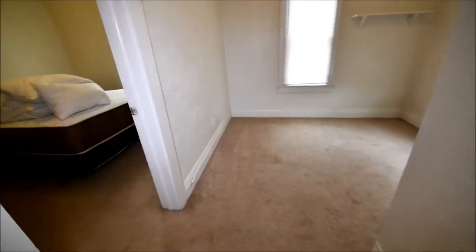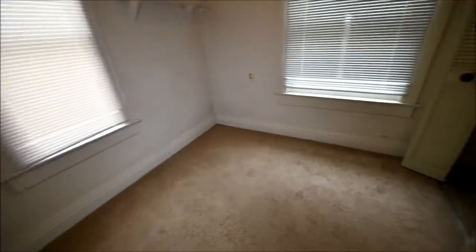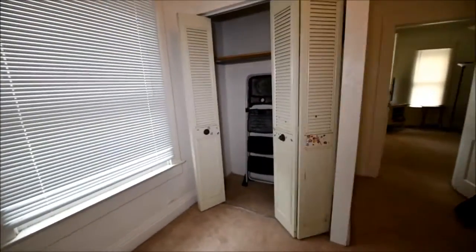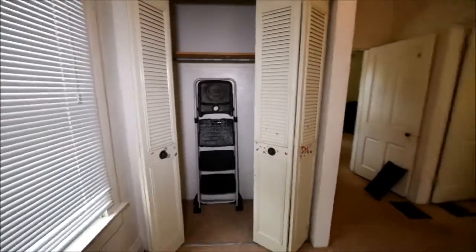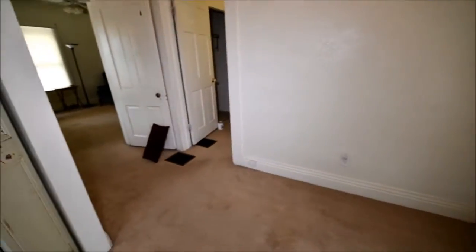To your right is the first bedroom. It has the older original door and hardware. This room was made a little different — this closet is not original, and the coat closet probably isn't either. They made changes here, but it is a bedroom with a closet.